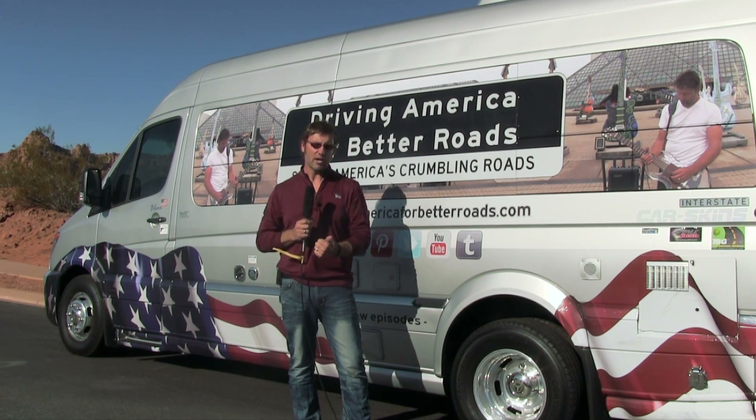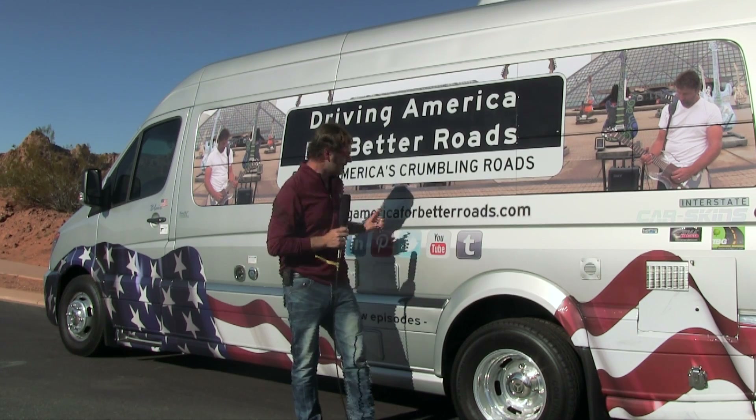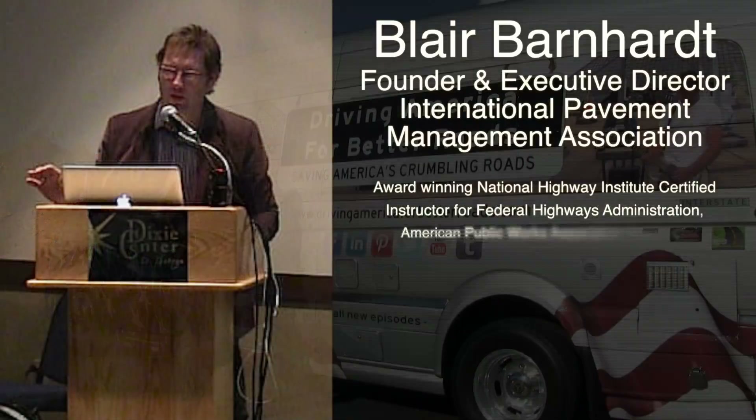This is Blair Barnhart, Executive Director of the International Pavement Management Association and the host of DrivingAmericaForBetterRoads.com.